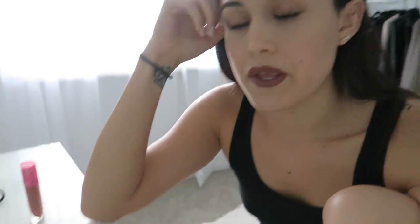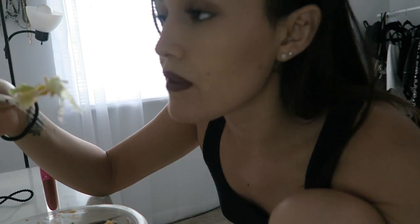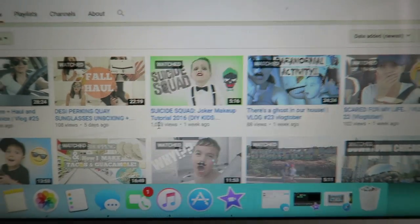I am now having a salad — it's a Santa Fe salad, I just got it at the grocery store. I like them because when you're lazy and you don't want to cook but you're hungry, this is the way to go. I'm watching some YouTube videos and Lucas's Suicide Squad video hit a thousand views in a week! That is crazy because I don't have that many subscribers so I don't get that many views. So that's good.